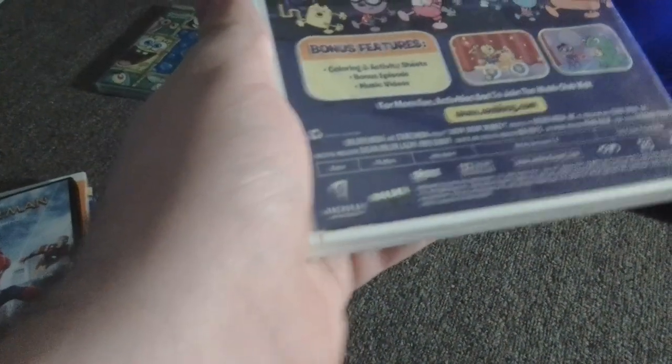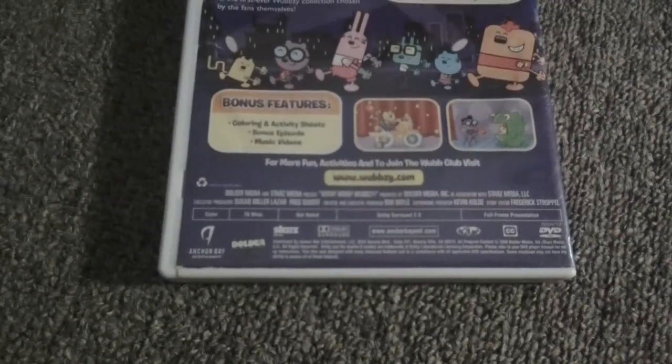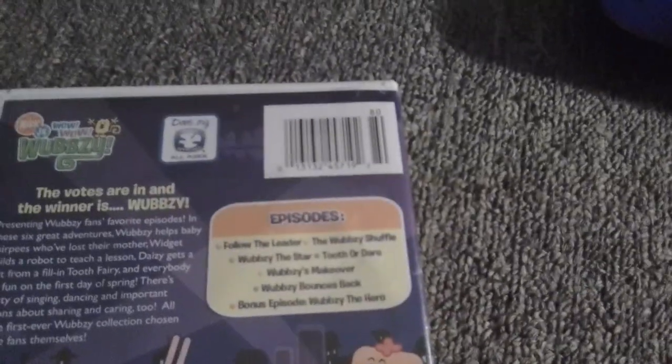Next up is Wawa Wubbsie Best of Wubbsie Volume 1, which has the Anchor Bay Entertainment logo with sound and the Starz Media logo. This DVD actually has the Wubbsie Shuffle episode where Wubbsie meets Kiki, just like on Blake's 2010 DVD of Wawa Wubbsie Best of Wubbsie.